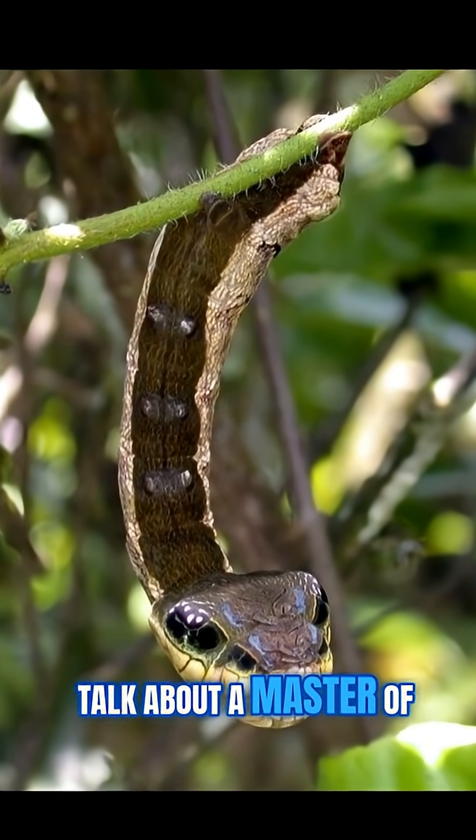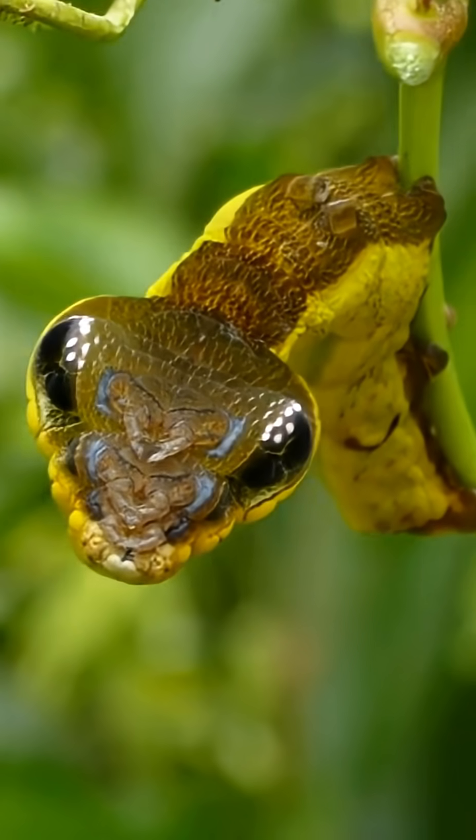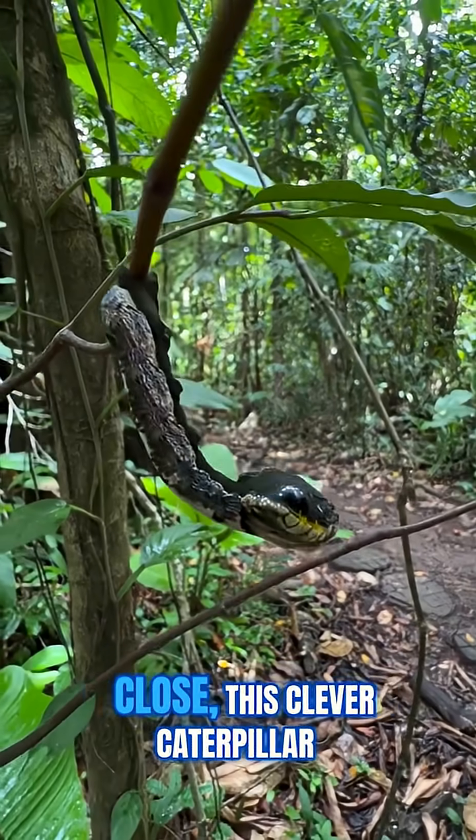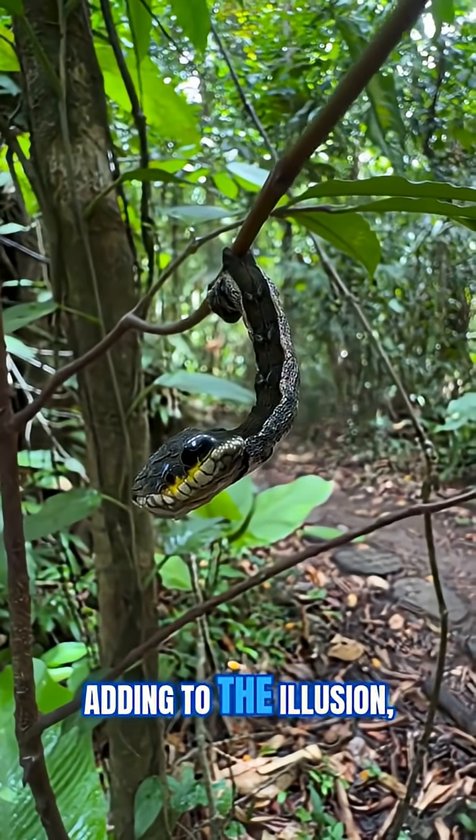Talk about a master of disguise — and get this, it doesn't just look the part. If a predator gets too close, this clever caterpillar will strike out as if it's a real snake, adding to the illusion.